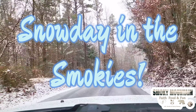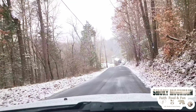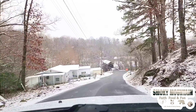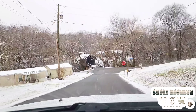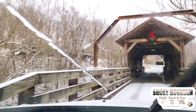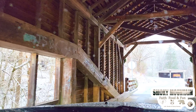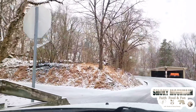First, we're going to take you just down the road from our neighborhood to the Harrisburg Covered Bridge. This is actually one of the oldest bridges in Sevier County. It was built in 1875. They wanted to demolish it later on, and then the Daughters of the American Revolution stepped in to save it, and it was added to the National Register of Historic Places in 1975.